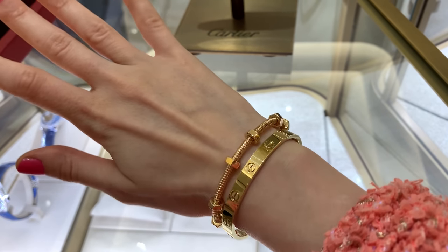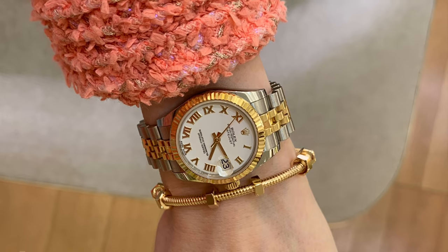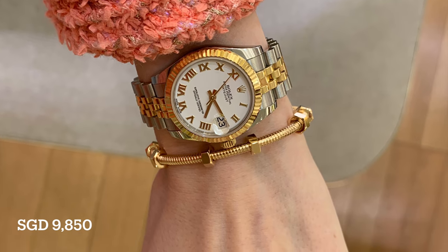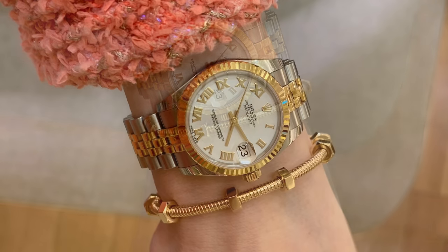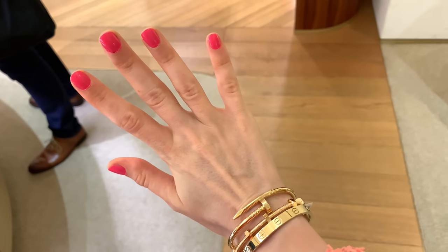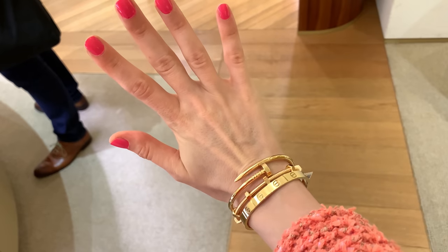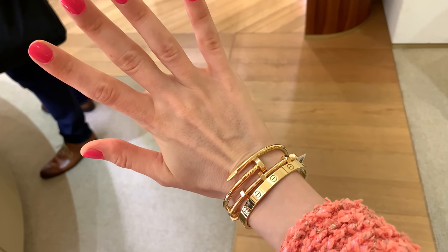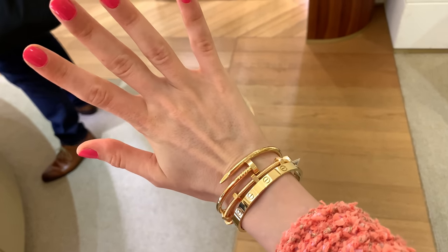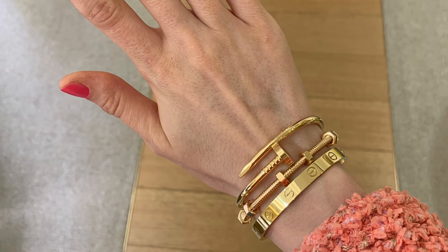I had to try on size 15 — even my Cartier Love is in size 16. With the Clash collection you always have to go a size down. The SA also told me I have to be careful with my watch because the Clash can scratch other bracelets a lot, so that's something to think about.